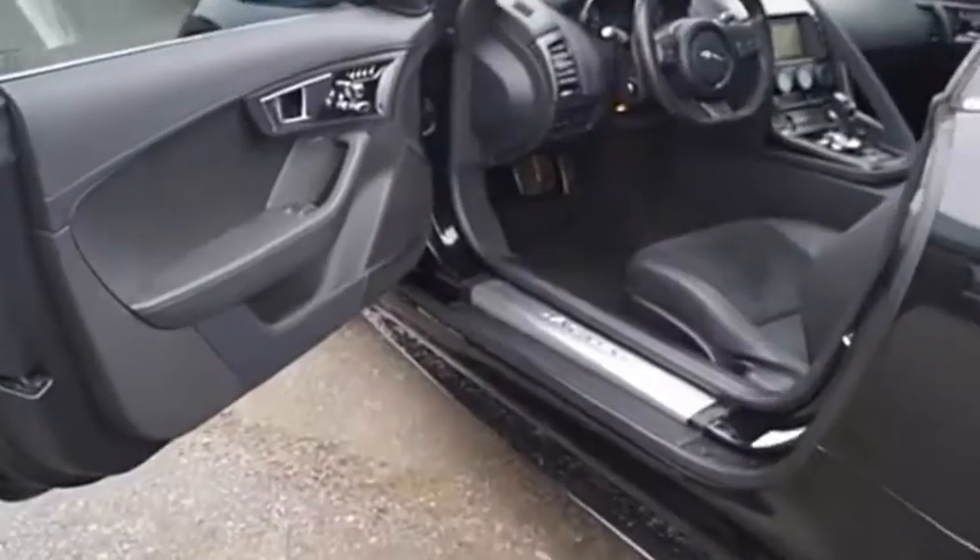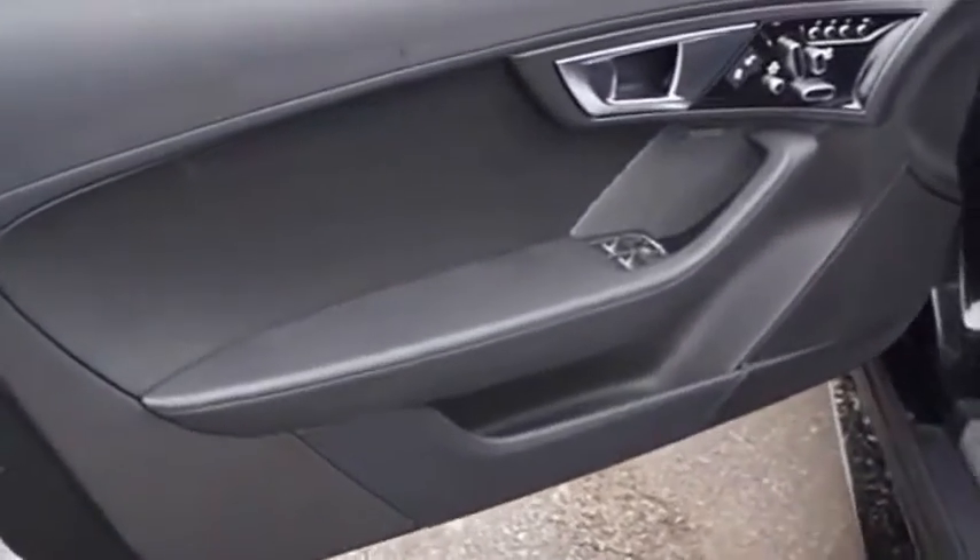The Jaguar F-Type is a feline red with a wild streak and a feral yearning to meet or beat any other sports car on the road. This Jaguar F-Type is a thrilling blend of style, luxury and performance.